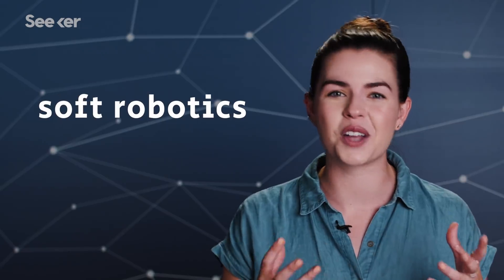If you haven't noticed, evolution of biological life has done a pretty good job at making things perfectly equipped to interact with our world. And now, robotics is starting to follow suit in an emerging field called soft robotics.